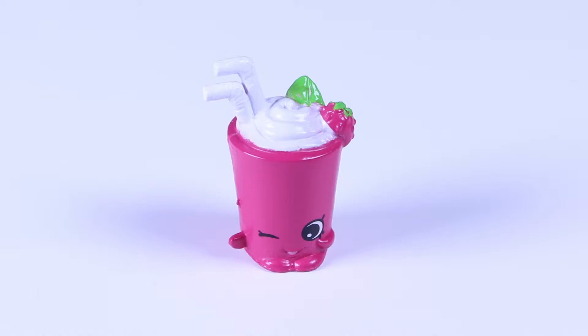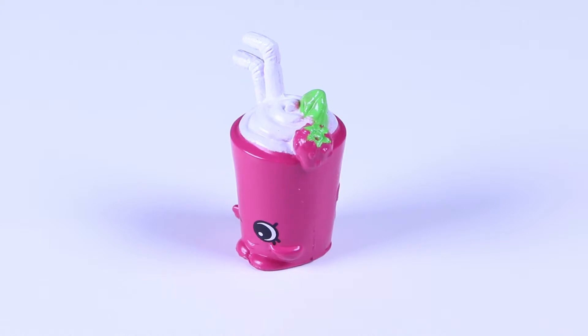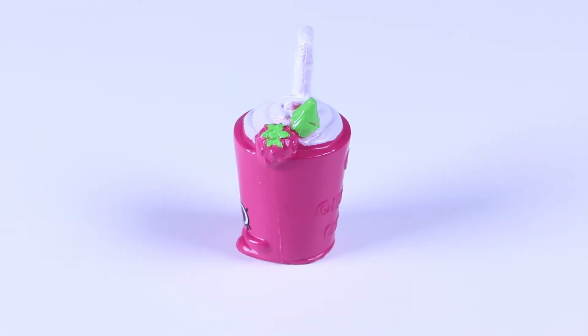Look at that awesome shade of pink! Let's take a closer look at this one! Pink Berry Smoothie is number 29 in the Collector's Guide. And his counterpart is number 24, which is an orange smoothie.